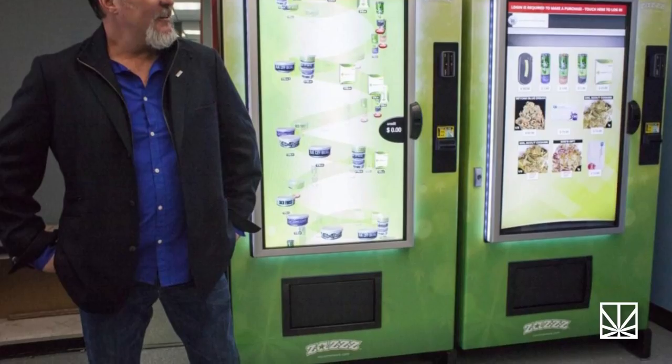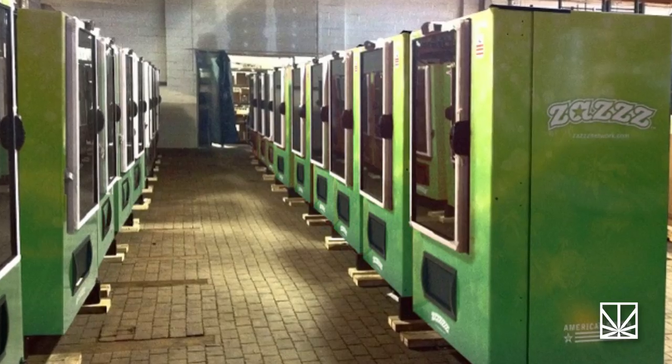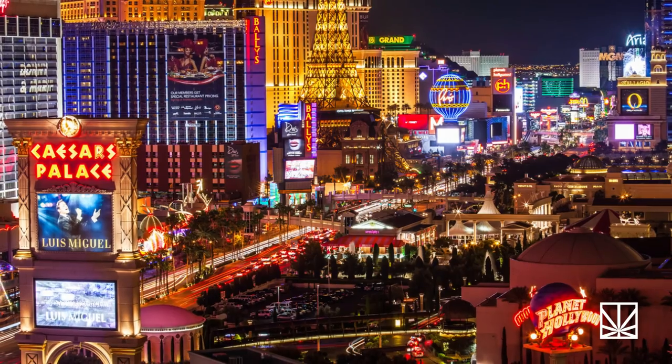A pot vending machine was introduced back in 2015, when American Green debuted one at a dispensary in Seattle. But the company is thinking bigger now, and it's believed that these super-smart and perhaps super-dangerous vending machines would be profitable in places like Vegas casinos.